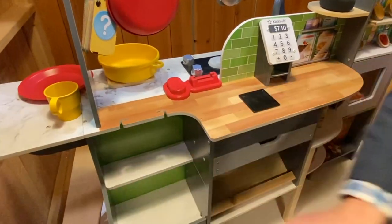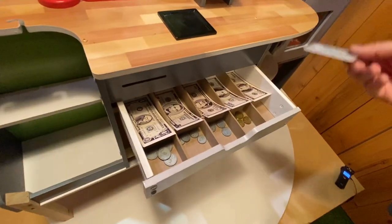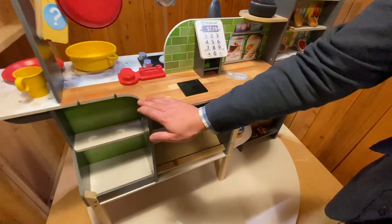Your total is $7.10. Let's get back to the kitchen to finish cooking. Of course, you can't have a toy cash register without some play money, or we got our little credit card here. So we'll do a little chip reader action and head back to the kitchen and we'll cook up these hot dogs.